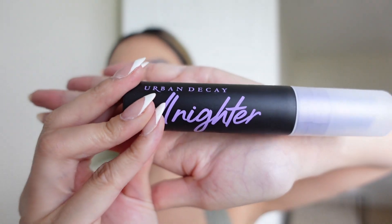I think my face is finished. I go over it with some powder and setting spray. I swear by Urban Decay All Nighter — I just douse my face in it and my makeup lasts all day.